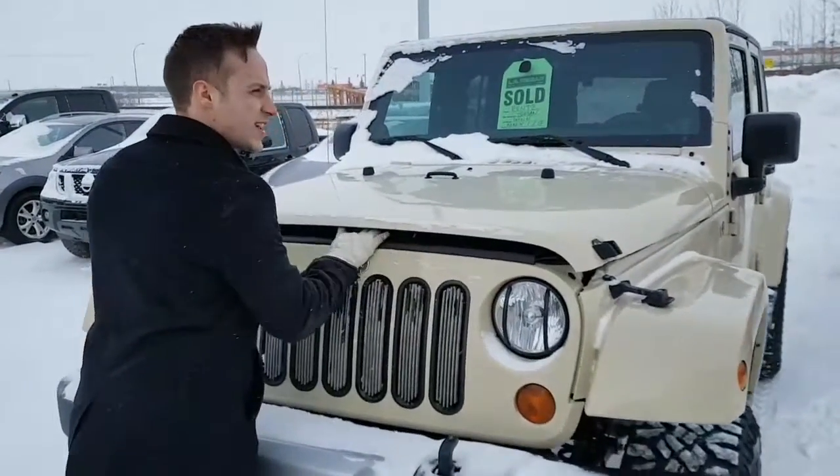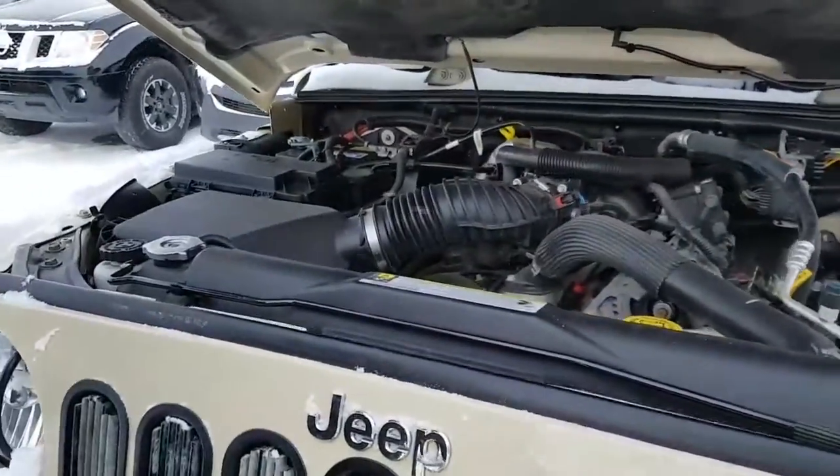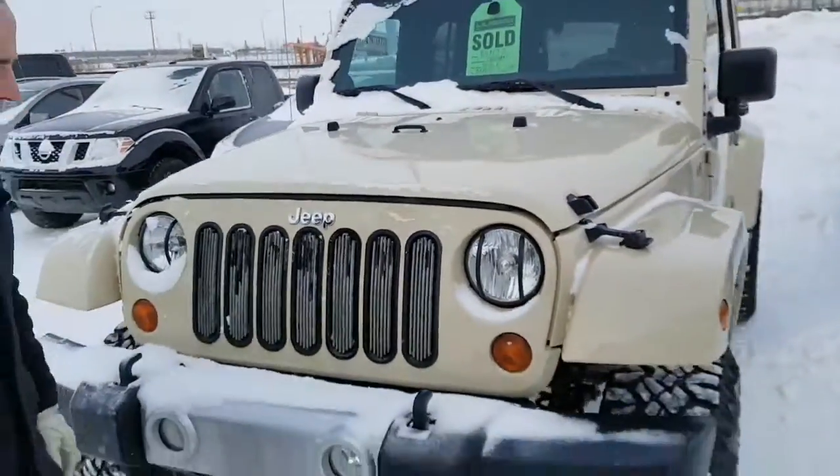It's got a 3.6 litre V6. As you can see the engine bay is in really great condition. All your service labels are labeled in yellow for easy maintenance.